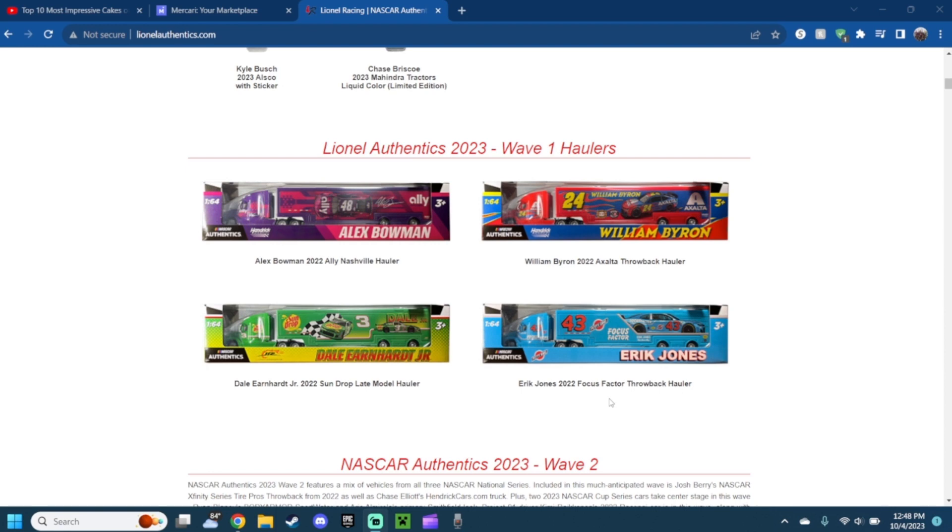Lastly for wave one, we have the 2022 Focus Factor throwback Eric Jones car. The color scheme of the red shirt and Petty blue looks amazing. The shaded blue mixed with hints of silver, the classic number 43 — if you guys remember what the Richard Petty car looked like, the look of his car. I actually do like it a lot and it's actually pretty beautiful.